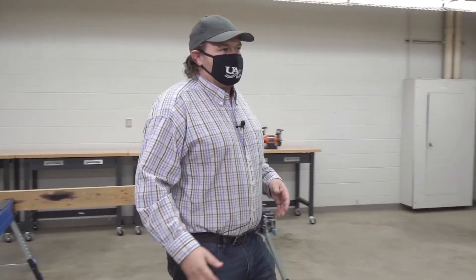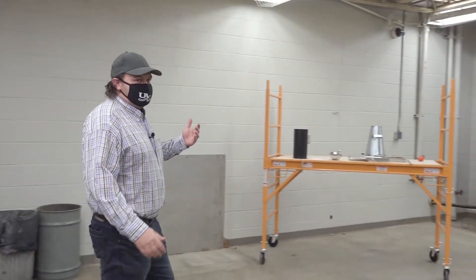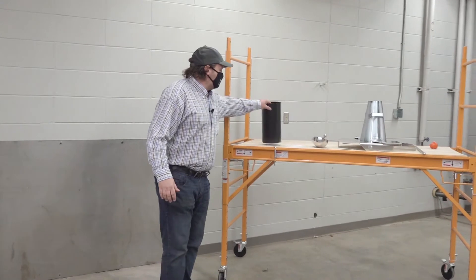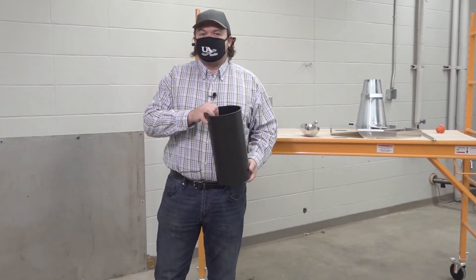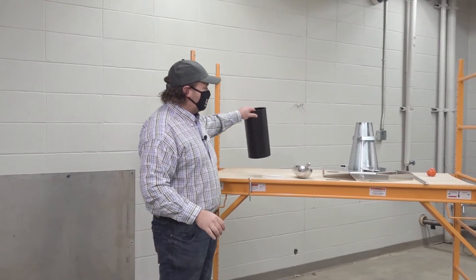When we get into the concrete aspect of the class we'll actually do concrete testing. We'll go through the cylinder test — we won't actually test it, but go through the field technician part of it where you fill the cylinders and where you do the slump test.